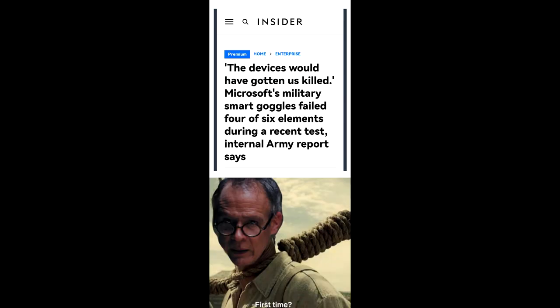This one is by BeardedDanger — I'm going to put the name on screen as I read it; it's all one word so I read 'Bear Dead Danger' instead of 'Bearded Danger.' The meme reads: 'The devices would have gotten us killed. Microsoft Military Smart Goggles failed four of six elements during recent tests, internal Army report says.' First time? Every time I see something like this it always makes me go 'hmm,' because now that idea is going to seem even less original than it did before.